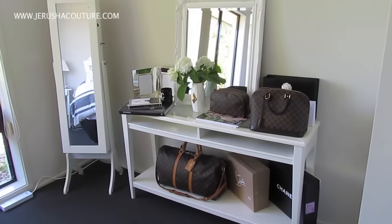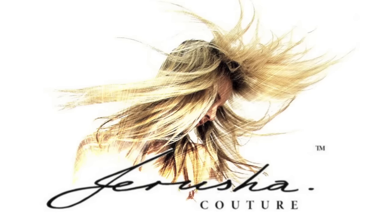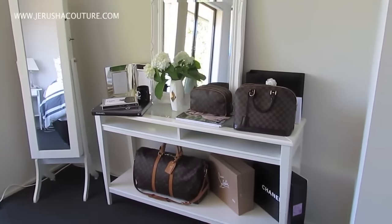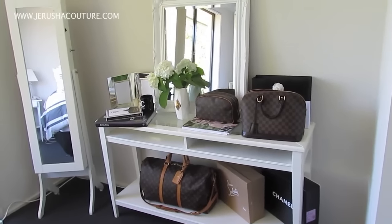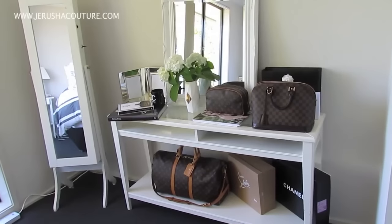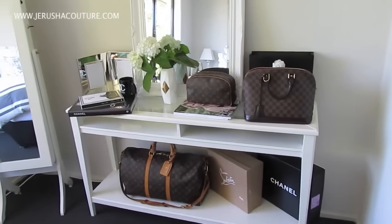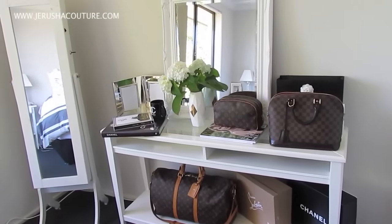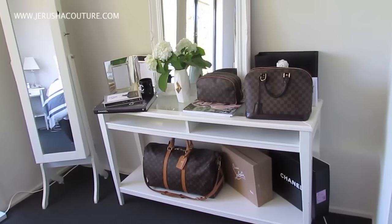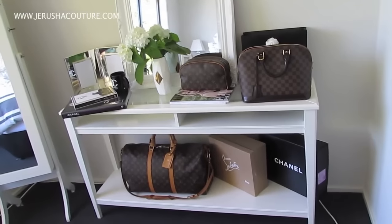Hey guys, I'm Jerusha and you're watching Jerusha Couture TV. I am back today with a different kind of video. I'm actually a little bit under the weather today so I'm staying home, but I still wanted to try and put a video out. I figured I could just show you around, even though I'm not completely finished with all my layouts of my luxury goods. I thought I could just show you my luxury wall that I've completed in my studio so far and give you a little show of this area.